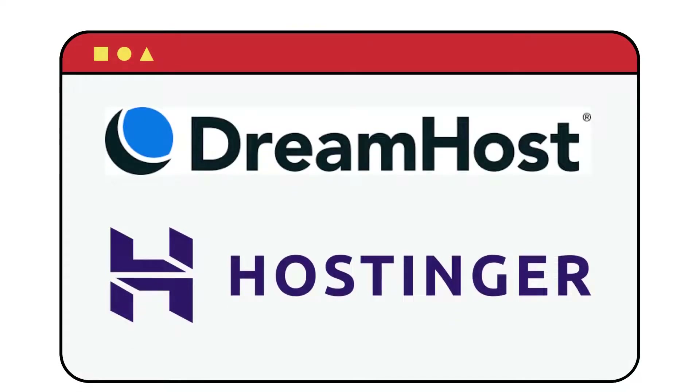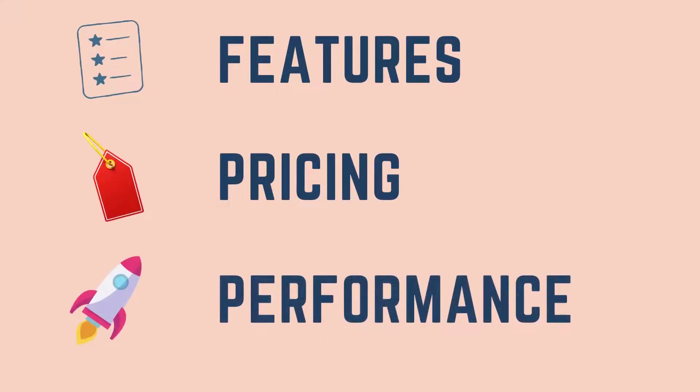Choosing the right web host is a tough decision. If you are confused between these two hosting solutions, then you're at the right place. We will be comparing both based on features, performance, pricing and more, so that you can choose the best hosting provider.